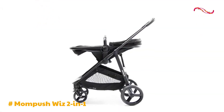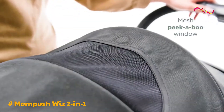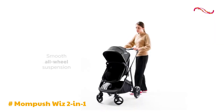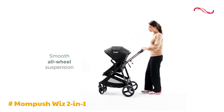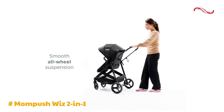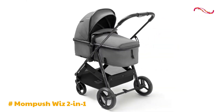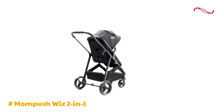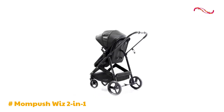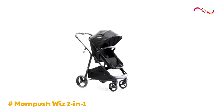Maneuvering the MomPush Wiz is effortless thanks to its omnidirectional luxury stroller wheels and advanced suspension system. These features provide exceptional cushioning and smooth rides even on rough terrains. The faux leather stroller handle ensures a comfortable grip and easy gliding. The stroller's versatility extends to various uses, making it suitable for city explorations with its compact design and maneuverability.